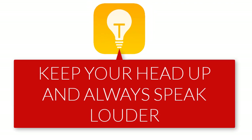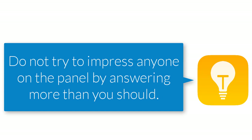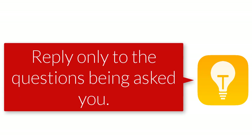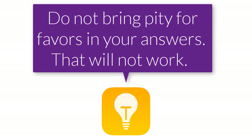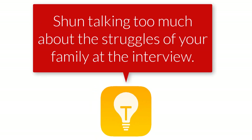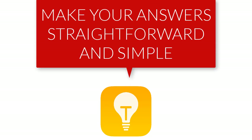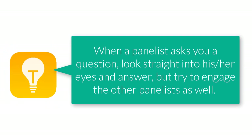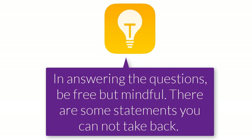Keep your head up and always speak louder. Three: do not try to impress anyone on the panel by answering more than what you're supposed to — reply only to the questions they ask you. Note that some of your answers may lead to follow-up questions, so be very careful. Four: do not bring pitiful stories in your answers — this will not work. Avoid talking too much about your family's struggles in the interview room; keep your answers straightforward and simple. Five: when a panelist asks you a question, look straight into their eyes and answer whilst engaging the other panelists as well.